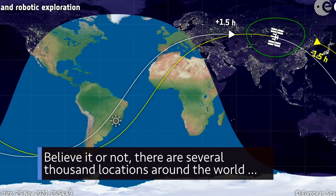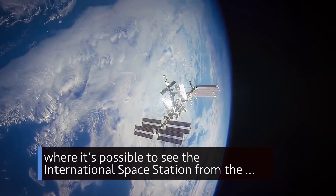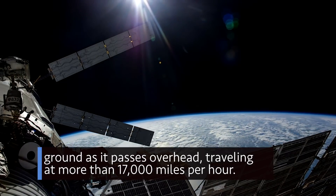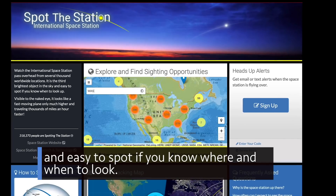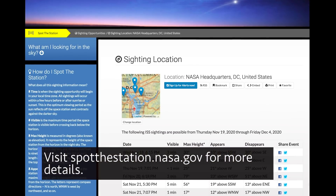Believe it or not, there are several thousand locations around the world where it's possible to see the International Space Station from the ground as it passes overhead, traveling at more than 17,000 miles per hour. The station is one of the brightest objects in the sky, and easy to spot if you know where and when to look. Visit spotthestation.nasa.gov for more details.